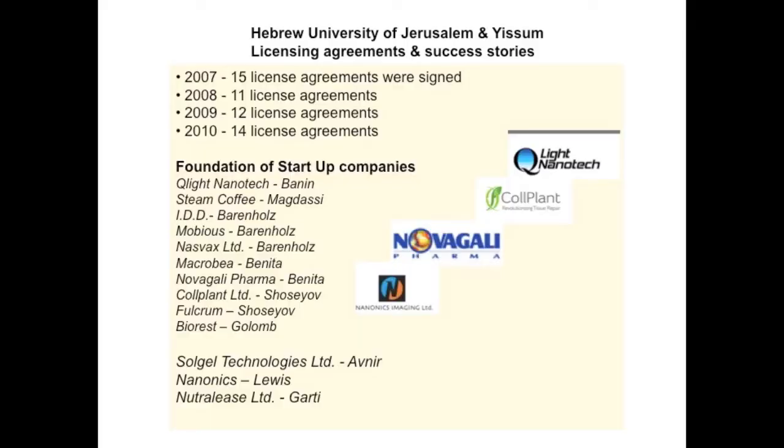Nowadays we develop new particles that can act as targets to direct drugs into specific tumors. For example, the first nano-based drug for cancer approved by the FDA was developed at the Hebrew University and led to a medicine called Doxil, which is one of the leading income sources of the Hebrew University. The idea is that you encapsulate the drug in a small particle which is large enough to go only into the tumor cells but not into other cells, so the drug is not distributed all over your body but targeted to those cells.